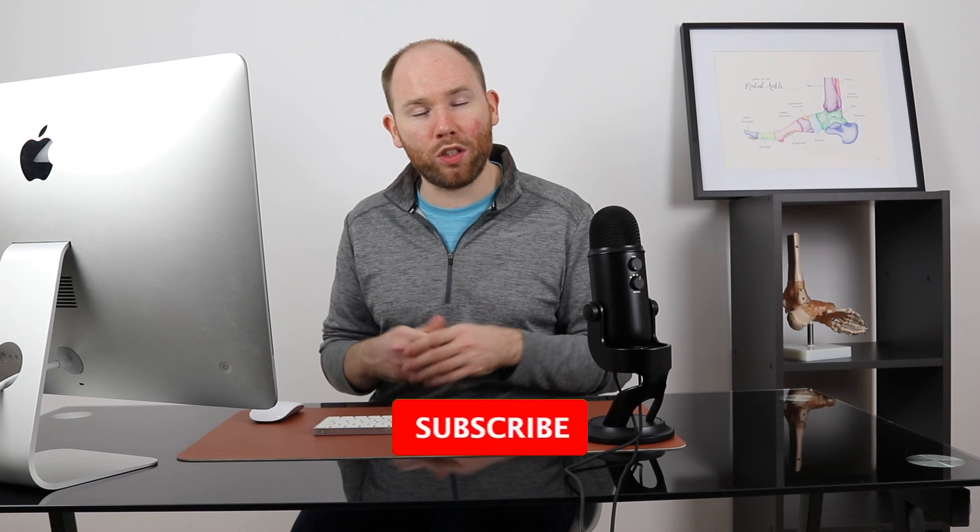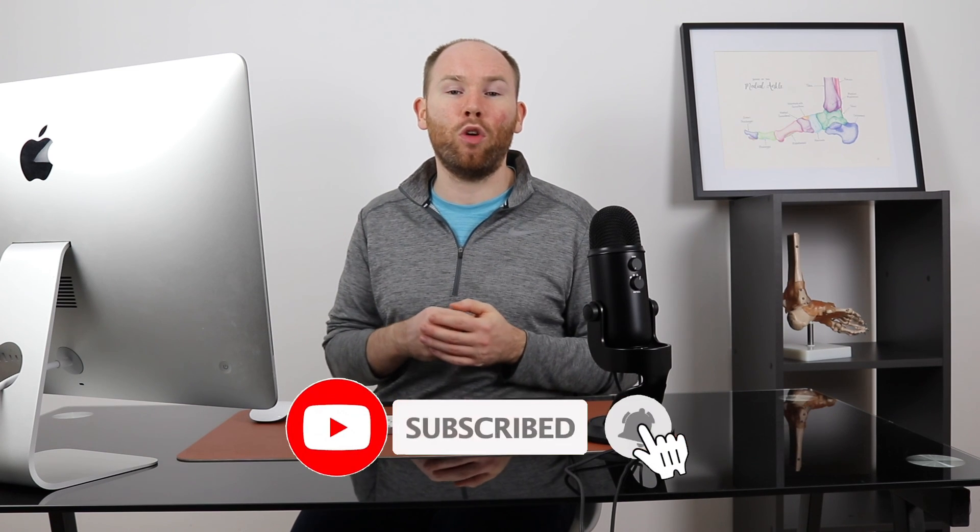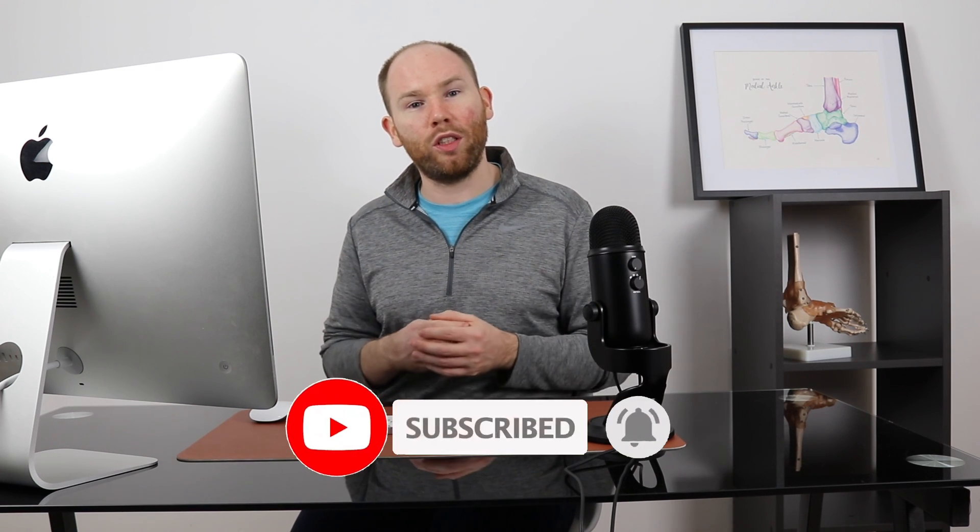I hope that's helped you figure out which type of condition might be causing your heel pain in the morning. A lot of these conditions are covered in other videos. If you've got any questions please leave them in the comment section below, and if you found the video helpful please like and subscribe to the channel.